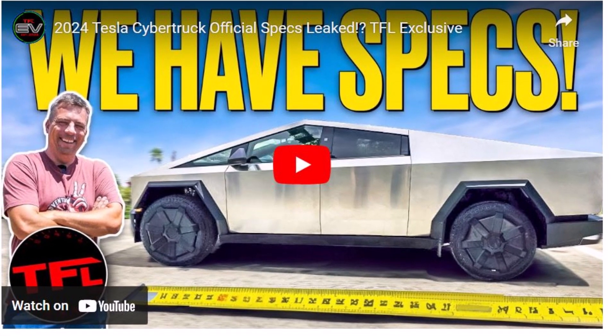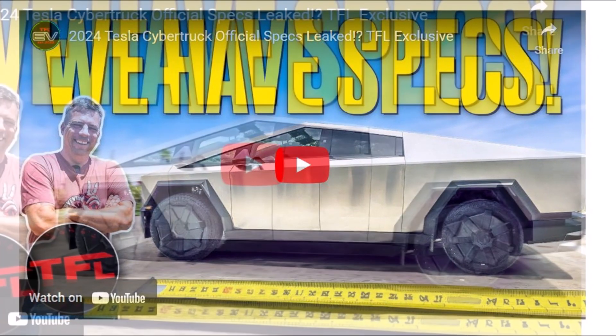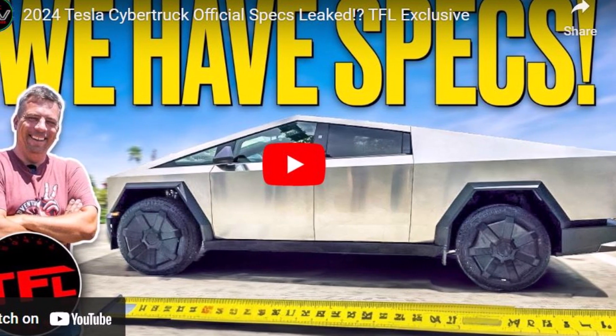Welcome back, dear friends. This is Armin Hareyan from torknews.com. If you are here for the first time, please subscribe to our channel for daily Tesla and Electric Vehicle News, and ring the bell so you don't miss my next coverage.